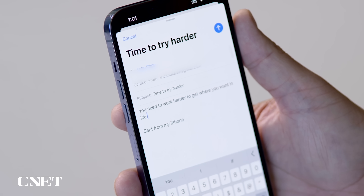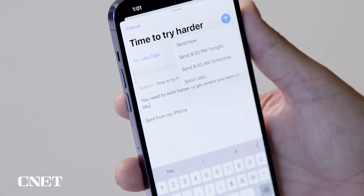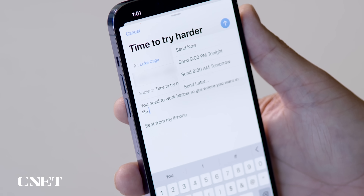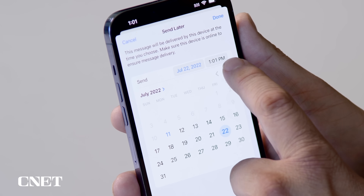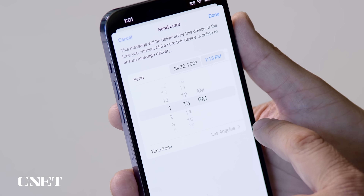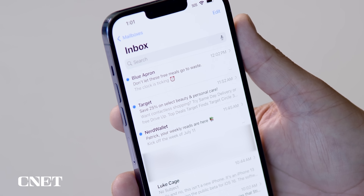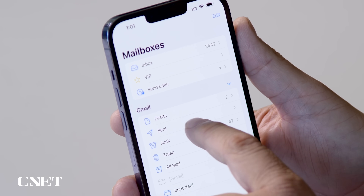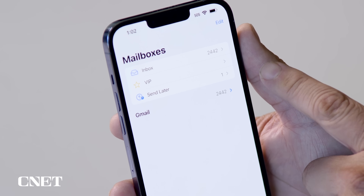In Mail, there's one feature I want to highlight — the ability to schedule a message send for later. Here I have a message composed. If I tap and hold on the send arrow, it brings up a small menu: Send Now, Send 9pm Tonight, Send 8am Tomorrow, or Send Later. I can pick a specific date — say July 22nd — and a time, like 1:13pm Los Angeles time. It's scheduled to be sent, and you can see there's now a Send Later mailbox folder with that message.